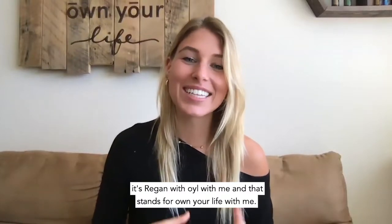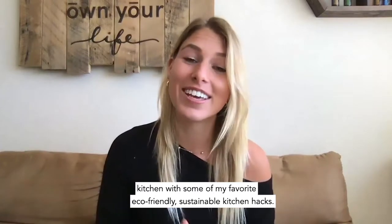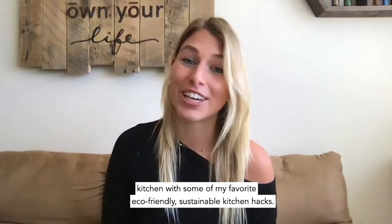Hey everybody, it's Regan with OWL with me — that stands for Own Your Life With Me — and today I want to teach you how to ditch the default and own your life in the kitchen with some of my favorite eco-friendly sustainable kitchen hacks.